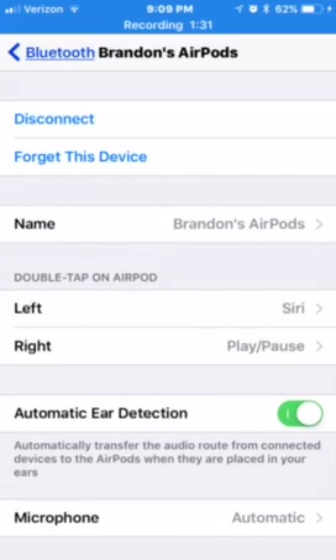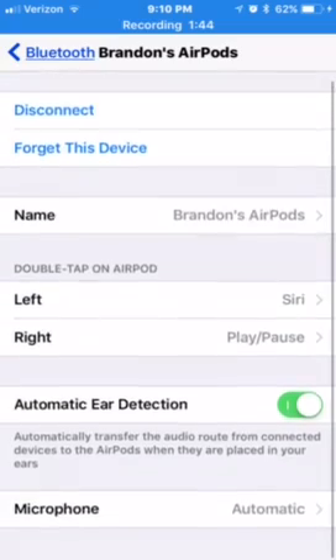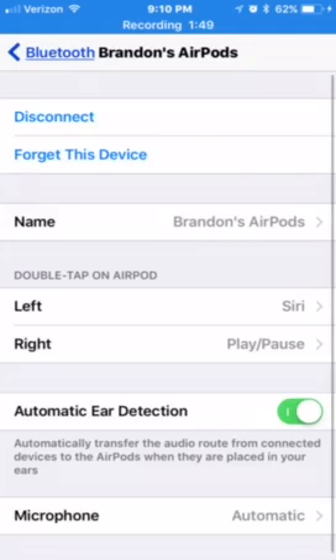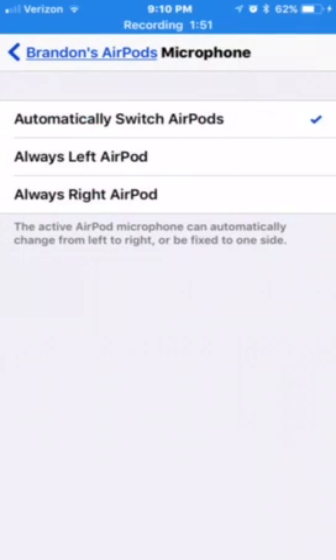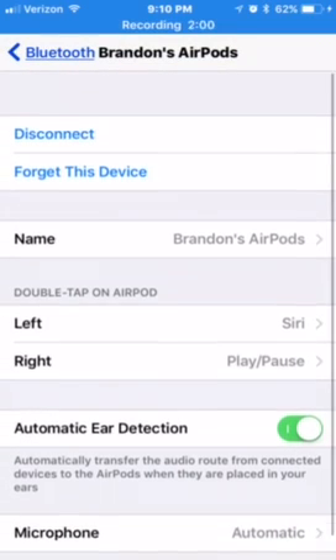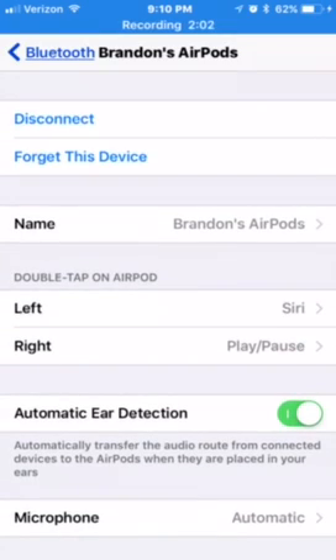There's also a new feature within calling on the AirPods — if you call somebody with AirPods in, it'll actually show your AirPods as an output option, alongside your speaker and iPhone. They also let you customize what each AirPod will do. The microphone is still set to automatic, left AirPod, or right AirPod. You can also still name the AirPods and turn automatic ear detection on or off.